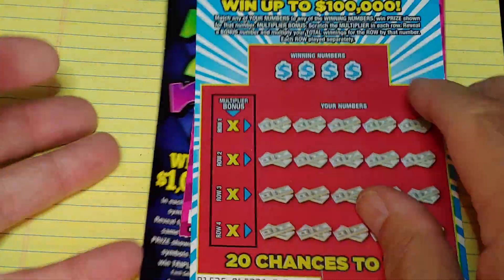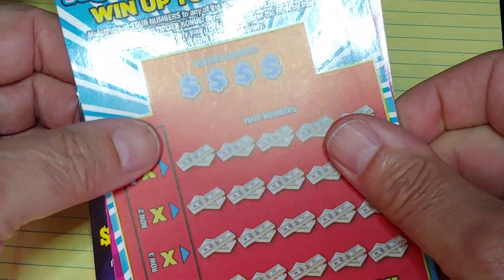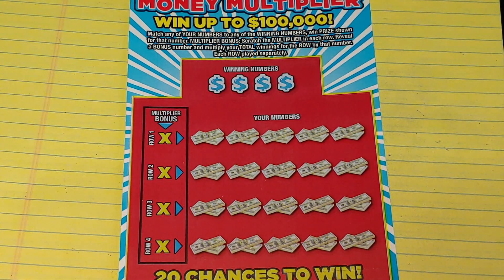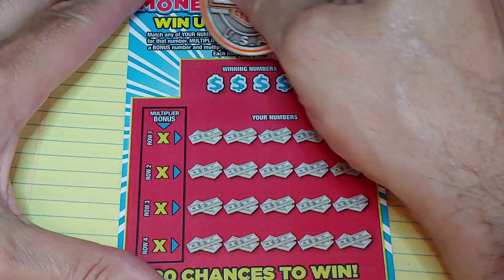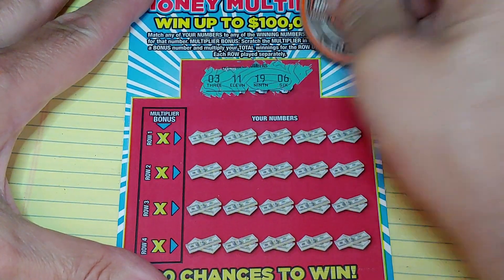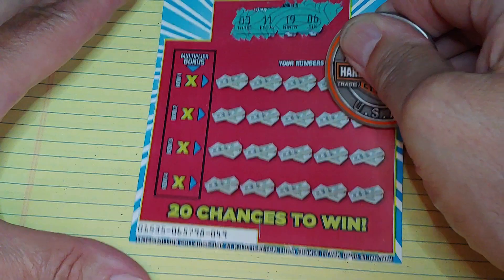Let's start with the $5 tickets — we're going to start with the Money Multiplier. It's ticket 49, and in this game we're looking to match your number to the winning number to win that prize. And if you win a prize, you can multiply it. So what are we looking for? Looking for $3, $11, $19, or $6.